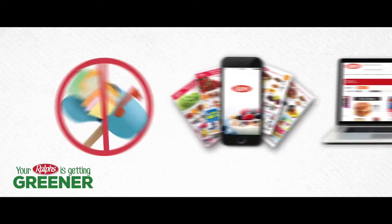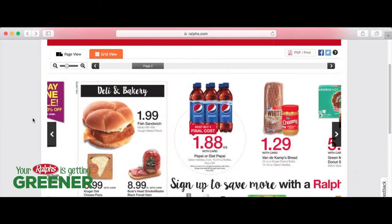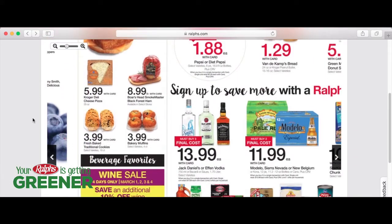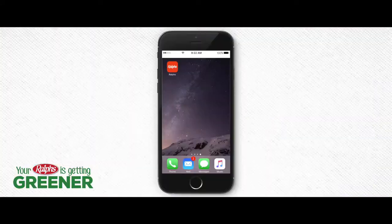In an effort to become more eco-friendly, we are reducing paper waste by adopting a greener and more sustainable approach to how you can view your weekly ad. It will now be available in-store, at ralphs.com, and on the Ralphs app.